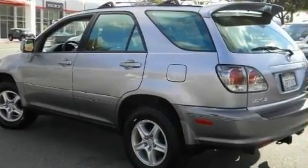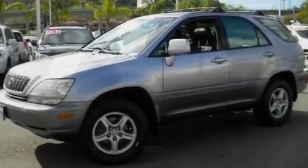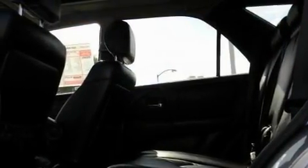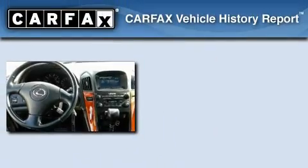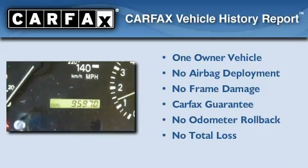Its top features include dual power seats, heated side view mirrors, fog lamps, a full-size spare tire, privacy glass, an anti-lock braking system, and aluminum wheels. This Lexus has had only one owner and it qualifies for the Carfax buy-back guarantee.